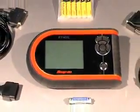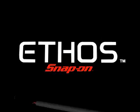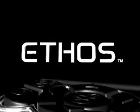Whether it's your first scan tool purchase, or you're complementing your existing scan tool inventory, Ethos and Snap-on will give you the diagnostic power you need to get the job done. We'll see you next time.